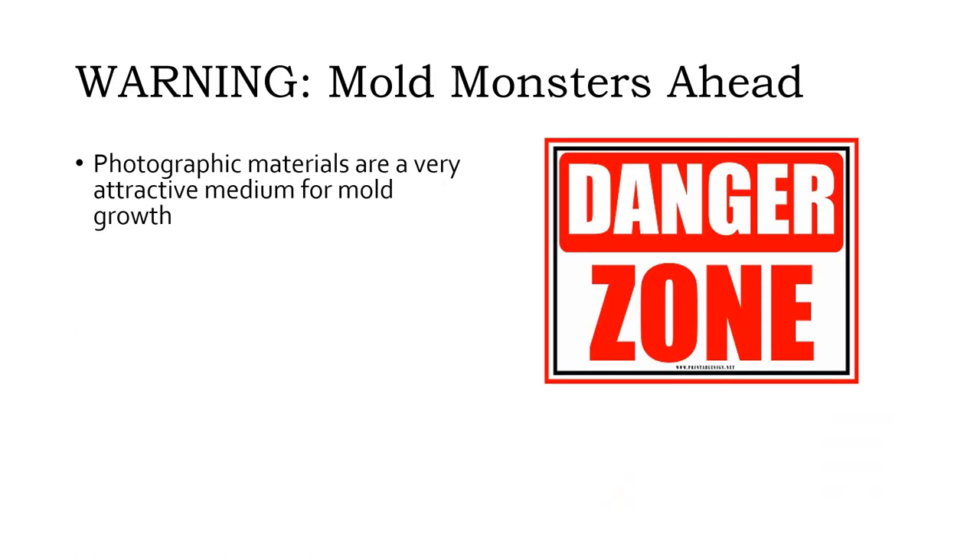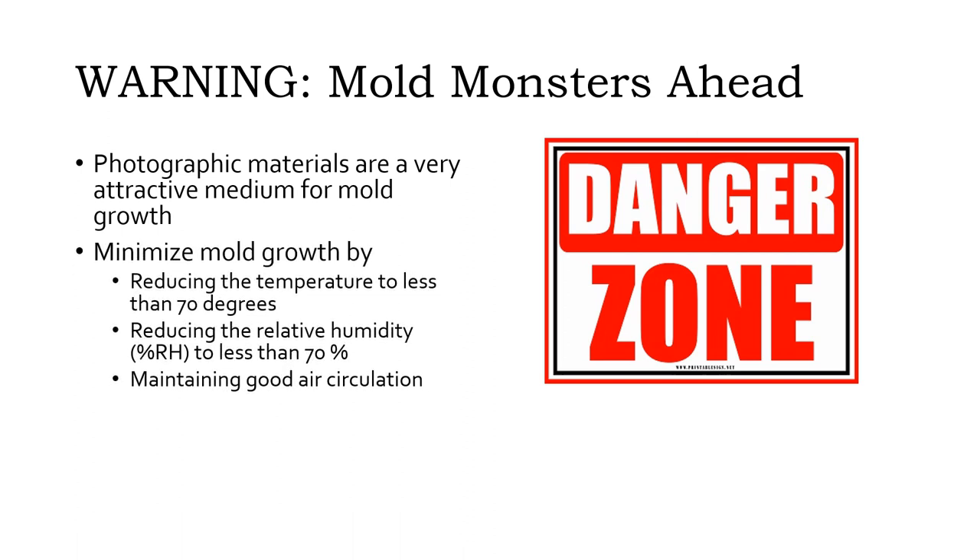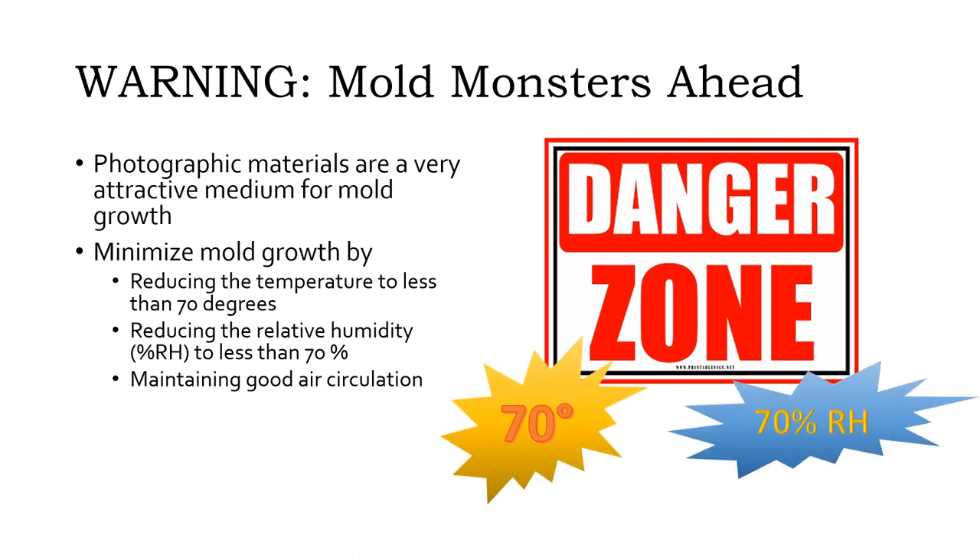When organic materials such as paper, gelatin, and other components of photographic materials get wet or damp, mold growth becomes a major risk. Mold can start growing on wet materials in as little as two or three days. To minimize mold growth, we want to stay out of the danger zone — that is, temperatures above 70 degrees and relative humidity above 70%. Reducing the temperature and humidity creates less favorable conditions for mold growth. Good air circulation will also help reduce the humidity and discourage mold growth.